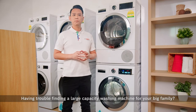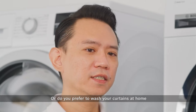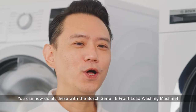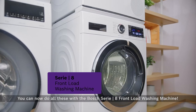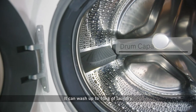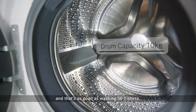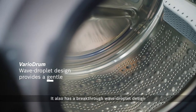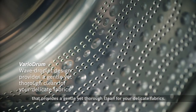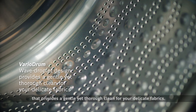Having trouble finding a large capacity washing machine for a big family, or do you prefer to wash your curtains at home rather than sending them to a laundromat? You can now do all this with the Bosch Series 8 front load washing machine. It can wash up to 10 kg of laundry — that's as good as washing 50 t-shirts. It also has a breakthrough droplet design that provides a gentle yet thorough clean for your delicate fabrics.